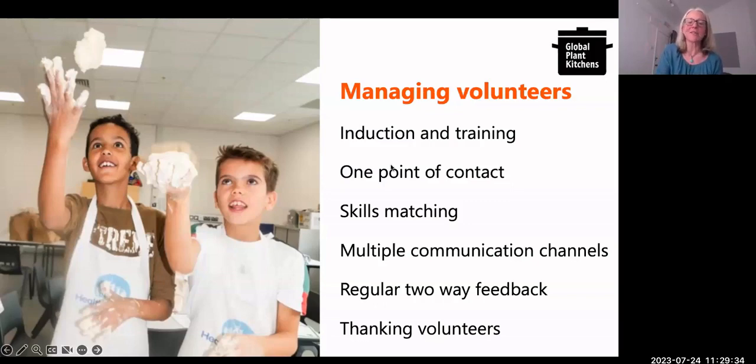Thanking volunteers is also very important. You can have a picnic together, coffee and cake sessions, or whatever you like to create as a thank-you gesture for your volunteers — it will help them feel motivated to stay. We call our volunteer family exactly that: a family. They're part of Made in Hackney.